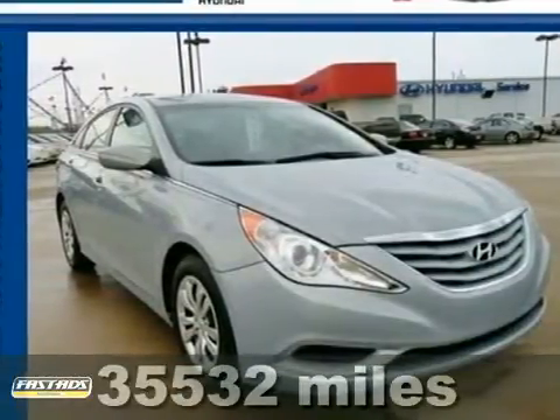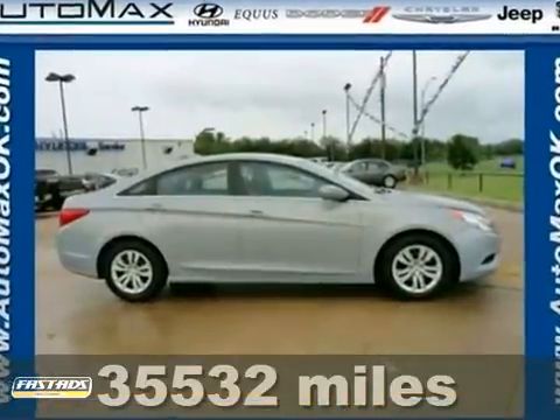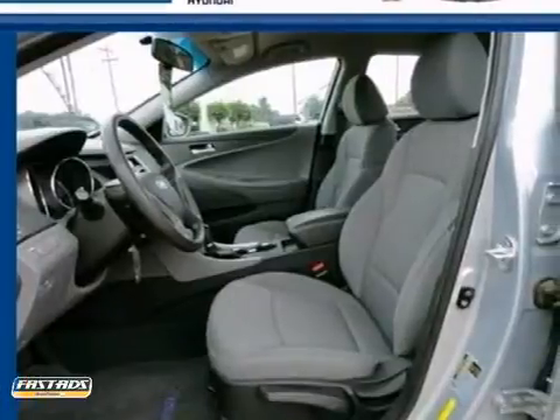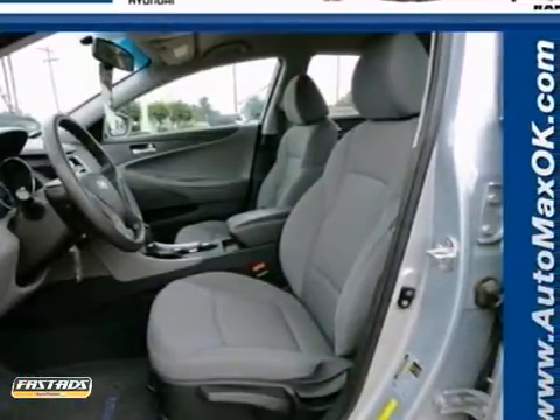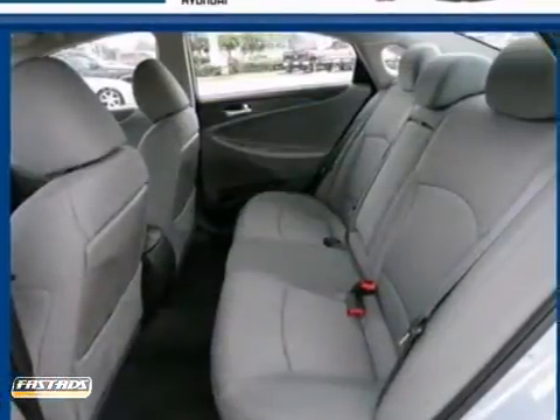It's a 2011 Hyundai Sonata. It's loaded with standard features, including a tilt and telescopic steering wheel, air conditioning, one-touch power windows, driver and passenger whiplash protection, and a premium sound system with MP3 input, satellite radio, and iPod integration.